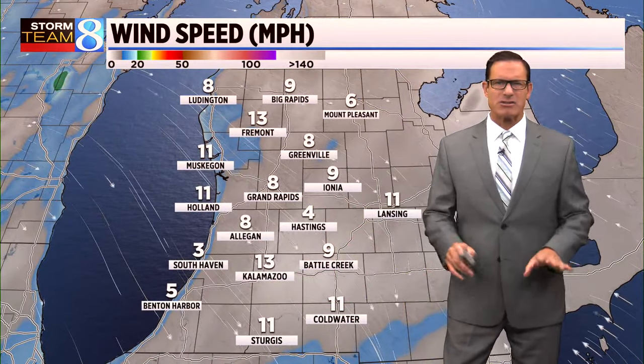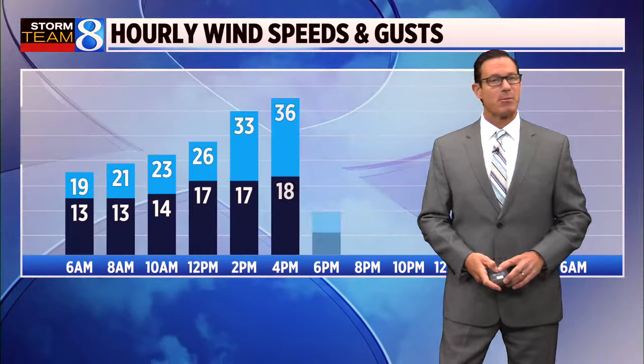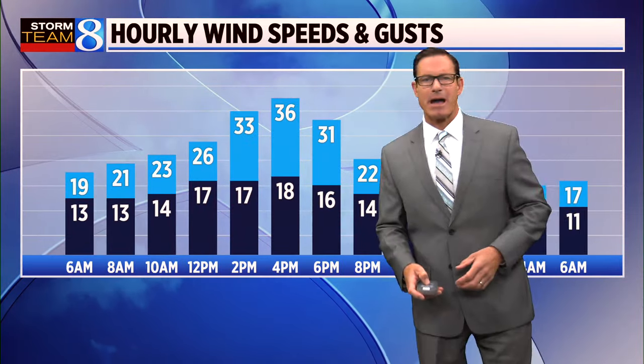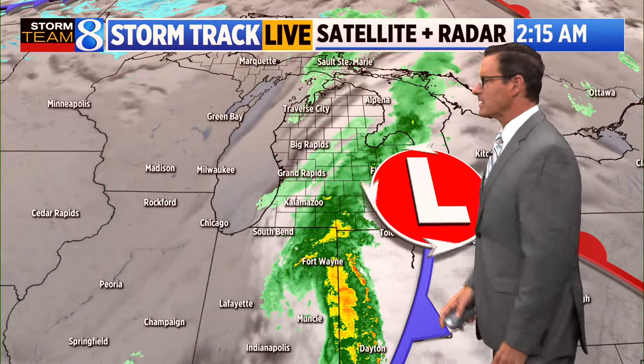Current temperature is 47 in Muskegon, also Kalamazoo. We're at 45 in Grand Rapids. You can see that wind out there — not very strong, currently between 5 to 15 miles an hour out of the north and west. But it's really going to pick up this afternoon. You could even see some wind gusts over 30 miles an hour, with sustained wind hovering right around 15 to 20 miles an hour.